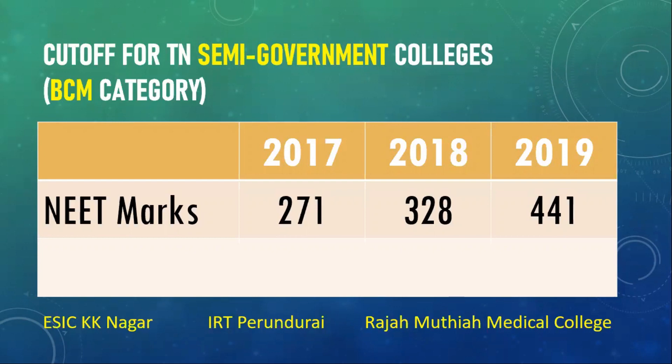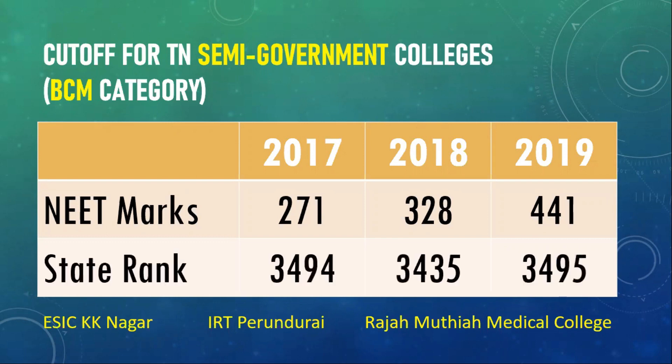The NEET cutoff for these three semi-government colleges was 271 marks in 2017, 328 marks in 2018, and 441 marks in 2019 — about 17 marks less than the government college cutoff, so not a big difference. Looking at the overall state rank, it was very stable at around 3400 plus for all three years. So if you are scoring around 3400 overall state rank and you are a BCM candidate, most likely you should be confident of getting a seat in at least a semi-government college.